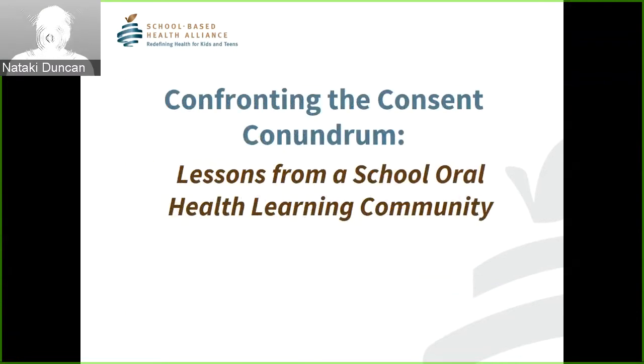Our final resource is 'Confronting the Consent Conundrum: Lessons from the School Oral Health Learning Community.' We have the distinct pleasure to work with a group of innovative leaders in school oral health from school districts across the nation. Seven of them are from the top 10 largest U.S. school districts: New York City, LA Unified, Chicago, Houston Independent School District, Hillsborough, Clark County (also known as Las Vegas), and Miami. We've also worked alongside eight additional school districts — four from South Carolina and one from North Carolina supported by the Duke Endowment, and three from Arkansas sponsored by the Children's Hospital of Arkansas. Together these form the School Oral Health Learning Community.